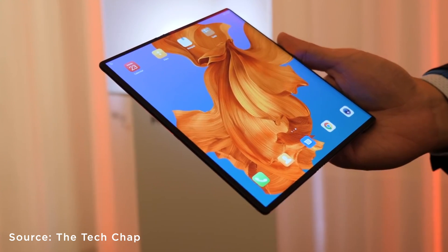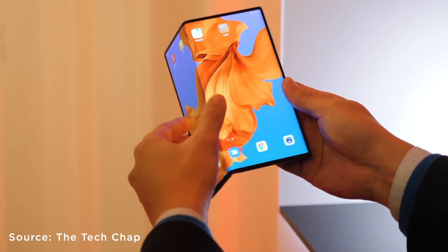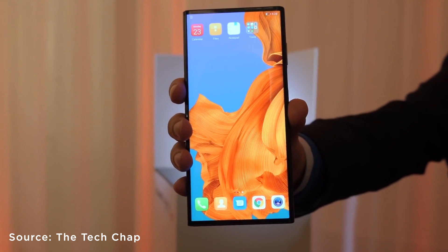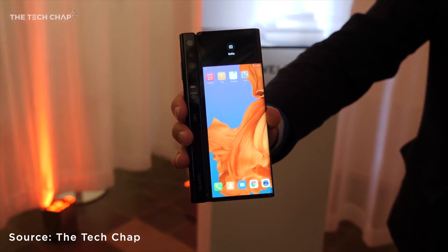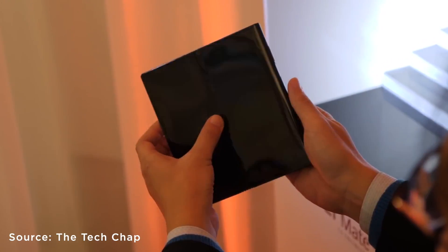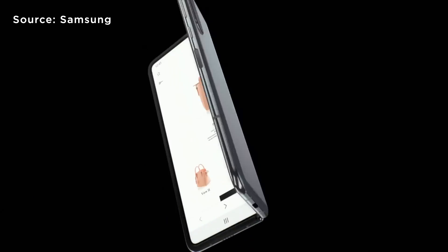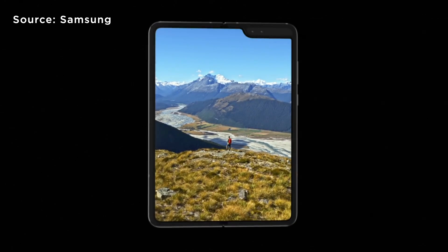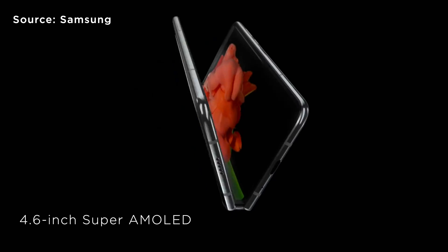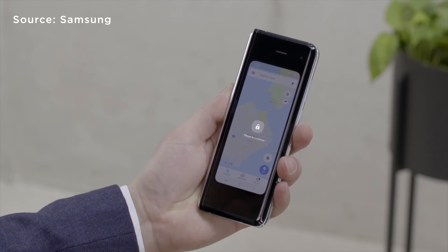The unfolded Mate X has a large 8-inch screen with a resolution of 2200x2480. When folded, you get a 6.6-inch front panel and a 6.38-inch one for the back. There's no notch for the Mate X, but it has a strip on the back where the cameras are placed and a curved wing that serves as a handhold. I really like how Huawei managed to minimize the bezels. Meanwhile, the Galaxy Fold has a 7.3-inch dynamic AMOLED display when unfolded — slightly smaller than the Mate X — with a notch on the upper right for two camera lenses. When folded, you get a notch-free 4.6-inch Super AMOLED cover display, and as we've seen with the S10 series display, it absolutely stands out.